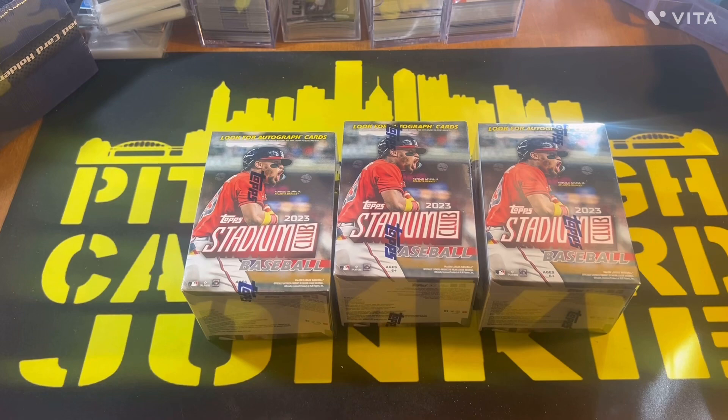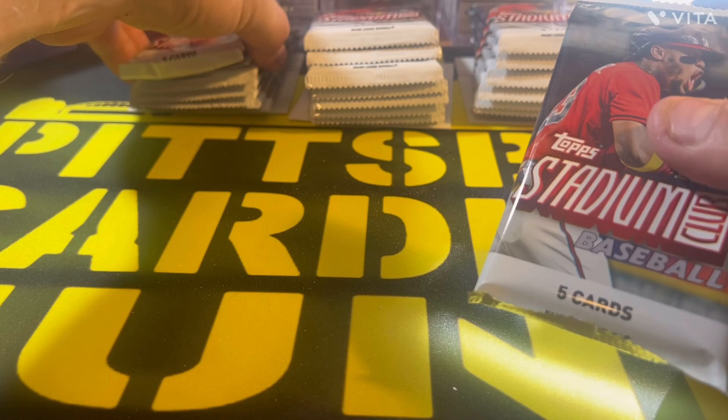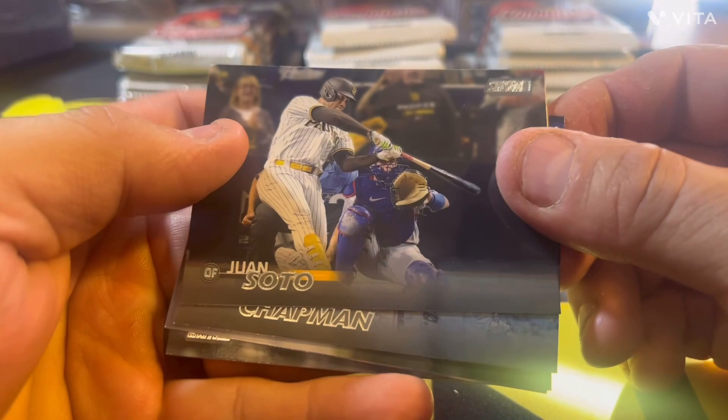I hate to make people wait around for me to open blasters, so I broke all three boxes down already. In each blaster you get a little master photo card, though they're hard to store. We've got five cards per pack, eight packs per box, so 40 cards total per blaster. Let's get right into it.